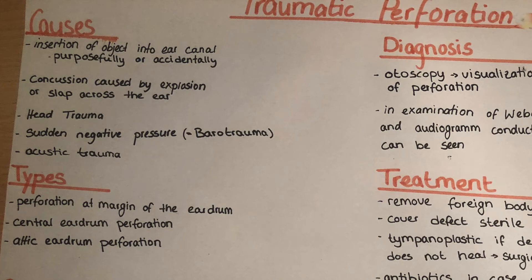Hello and welcome to this channel. My name is Victoria and today we're going to talk about traumatic perforation of the eardrum. If you haven't seen my video about the tympanic membrane or the ear in general yet, you can click on the banner above to see those videos first.